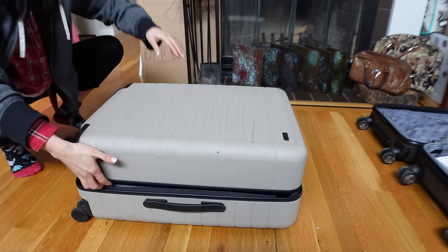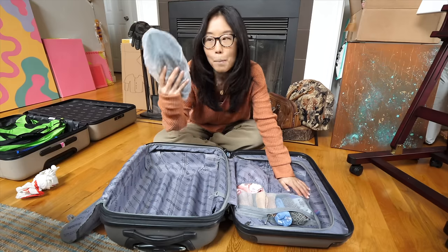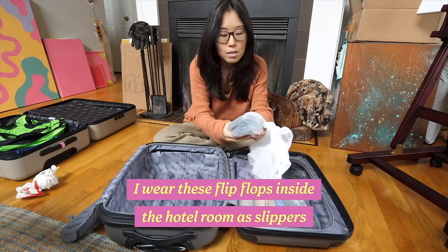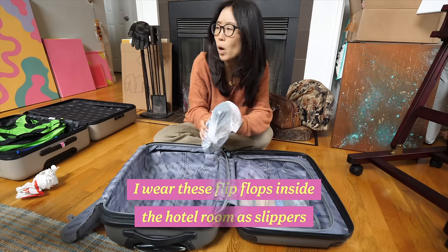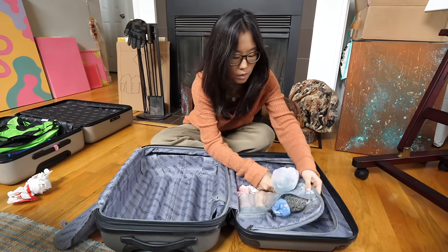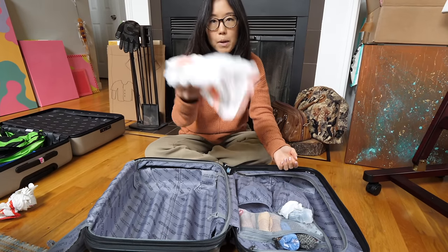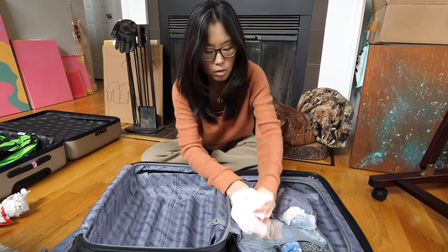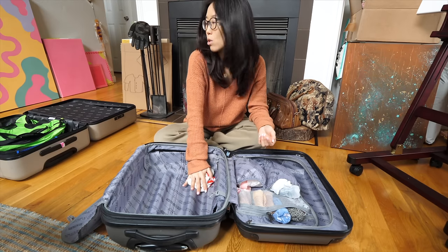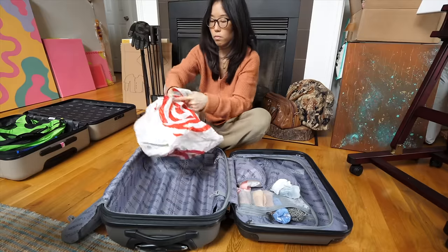I bought these suitcases like five or seven years ago. I always keep a pair of flip-flops in here — these are just the regular ones I use, got them on Amazon, I think it's by Old Navy though. I stick this over here, and in here I always keep a trash bag for my dirty laundry and then another trash bag for shoes. I'm going to be bringing these flats, so let's put them in this bag.